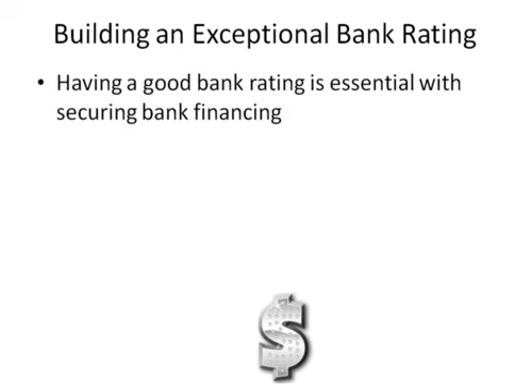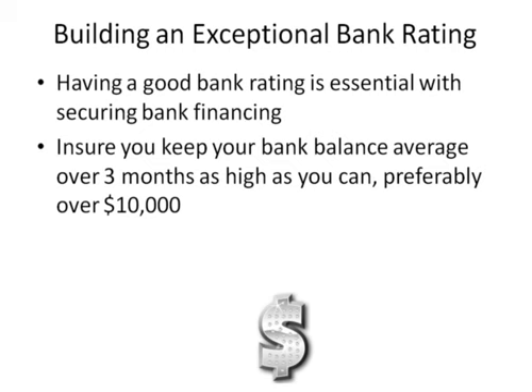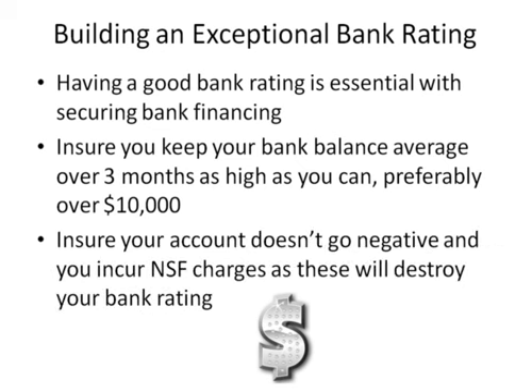Having a good bank rating is essential with securing bank financing. Ensure you keep your bank balance average over three months as high as you can, preferably $10,000. Ensure your account doesn't go negative and you don't incur non-sufficient fund charges, as these will destroy your bank rating.